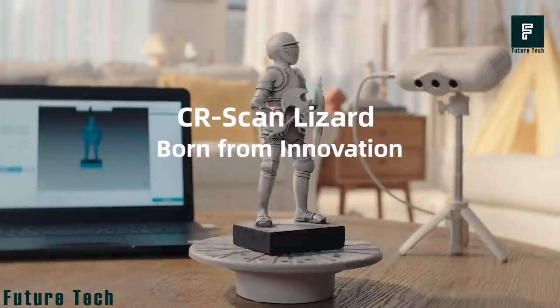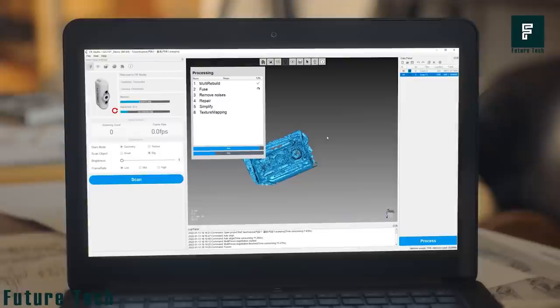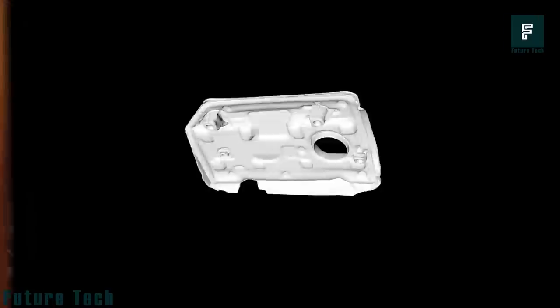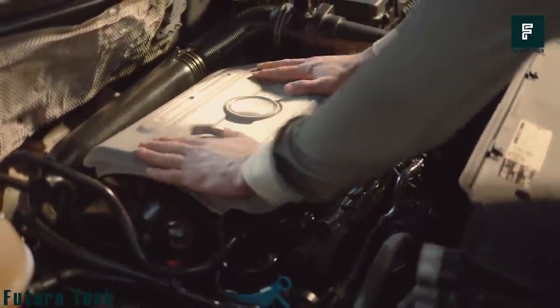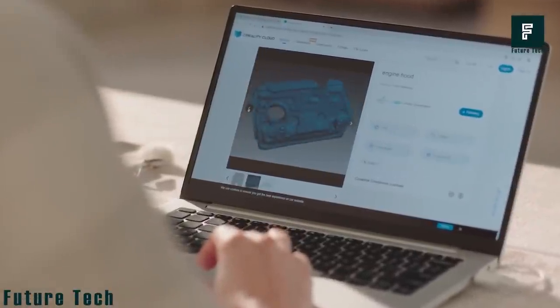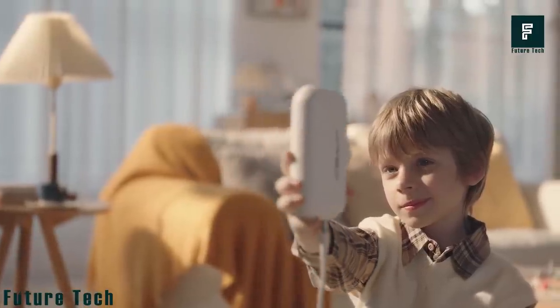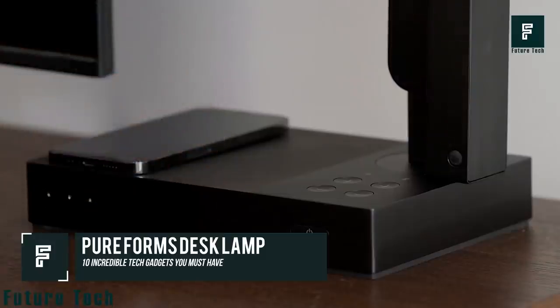With ultra-high accuracy, the CR Scan Lizard can scan small parts and prototypes with in-depth detail. Developed with 3D complete automation algorithms, Creality allows model optimization with one click. It supports multi-positional auto alignment, auto noise removal, auto model simplified topology, auto hole filling, and auto texture mapping — making it easy to use by everyone, even kids. Creality costs $329.